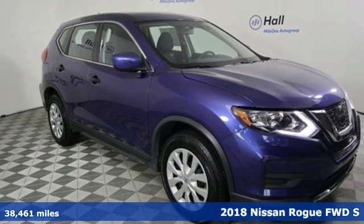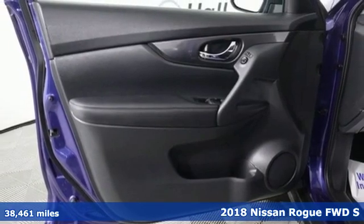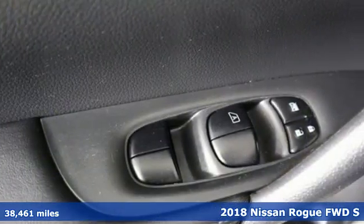It's a 2018 Nissan Rogue. Long, tall or wide, there's plenty of cargo and passenger space inside this sharp-looking crossover.